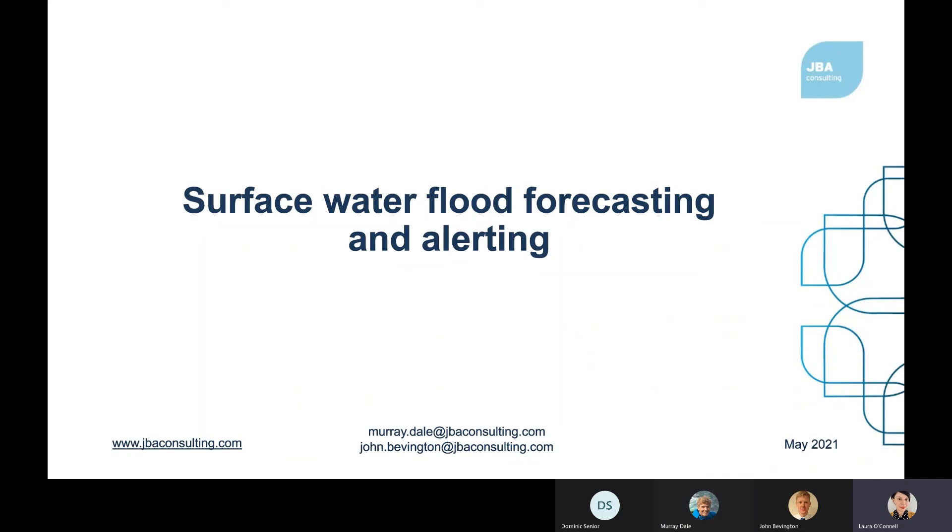Welcome to this JBA broadcast. Today we are going to hear from Murray Dale and John Bevington, both Technical Directors at JBA, and they're going to share their thoughts on surface water flood forecasting and what we're doing about it at JBA.